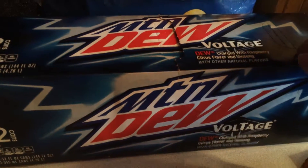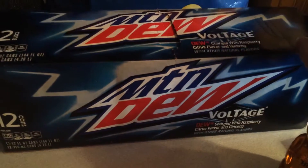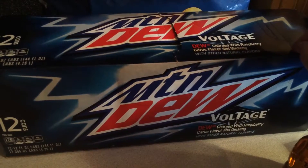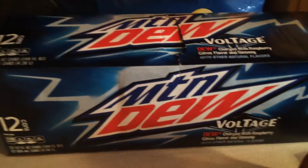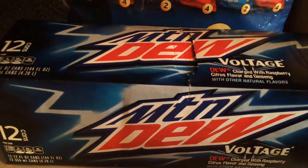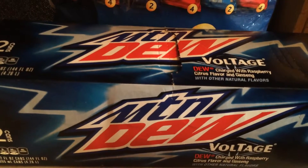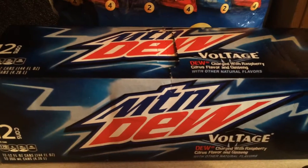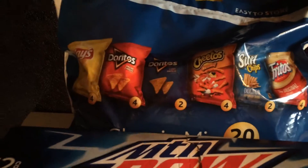Shaws also had Pepsi product 12-pack sodas this week four for ten dollars. You must buy four and the limit is four to get that price. I have big soda drinkers in my house so I grabbed a Voltage, the red one — I forget what they call it — Throwback, Throwback, and a Brisk. All the flavors that Mountain Dew makes are part of the four for ten deal.